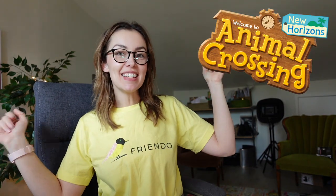Hey friends, welcome to my channel. I'm Amanda Muse and today I'm going to be taking you on a tour of my island in Animal Crossing, and I'm pretty excited to share this with you.